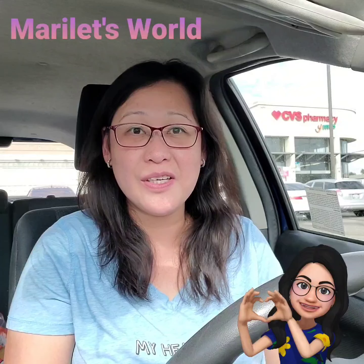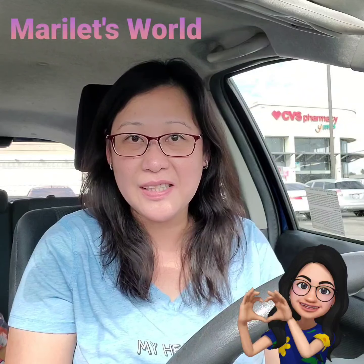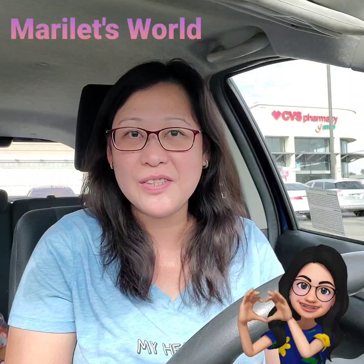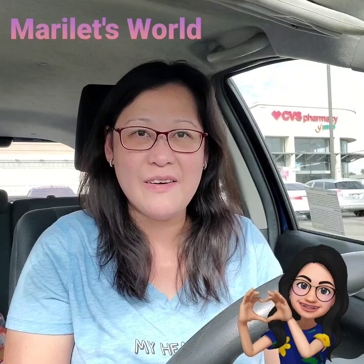Thank you for watching. I hope you enjoyed it — click the thumbs up button. Please remember to subscribe to my channel, Marilette's World, and check out the playlist for uploads on couponing, DIY, restoration, and other food-related videos. I'll see you in the next one. Have a great day!